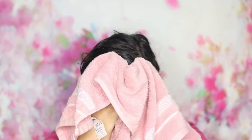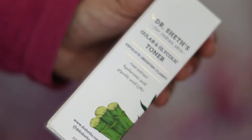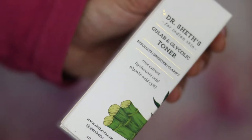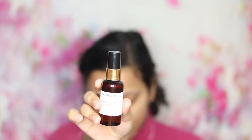Then I used Dr. Sheets Gulab and Glycolic Toner. This one is 499 rupees for 50ml. It contains rose water, which has been used for ages to calm and refresh the skin, along with glycolic acid to exfoliate and brighten the skin. It also includes aloe and calendula to calm, green tea to repair, and amino acids to build new skin cells.